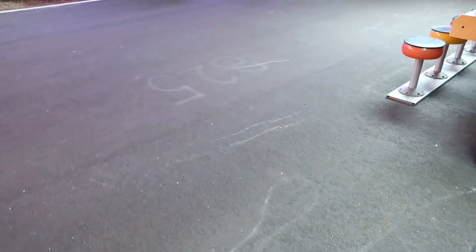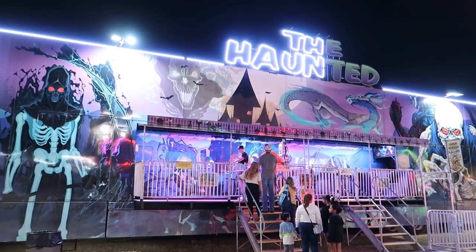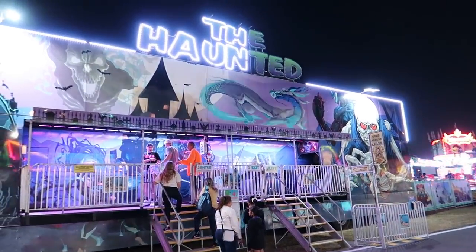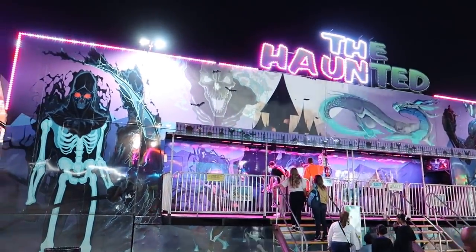All right, here we have a dark ride — the Haunted. I believe I may have been on this before; I think it was at the Tennessee Valley Fair that I rode the Haunted. All right, our chariot awaits — I'm going in!